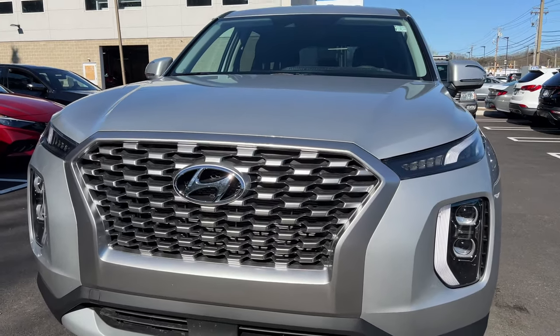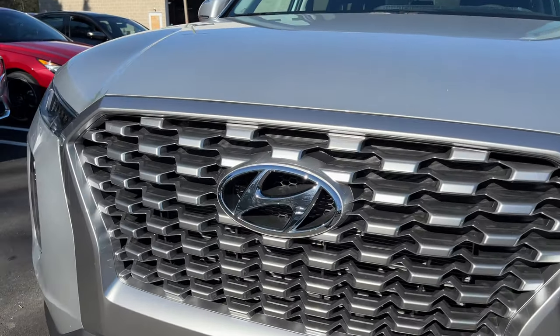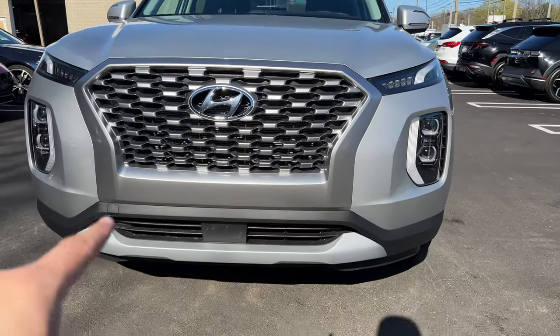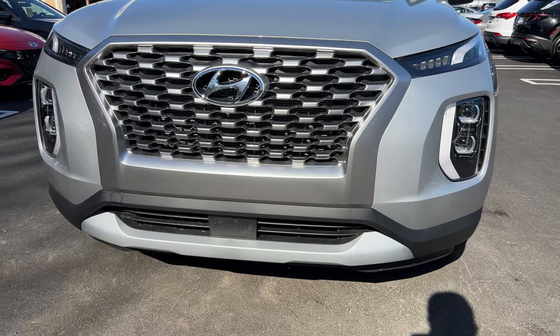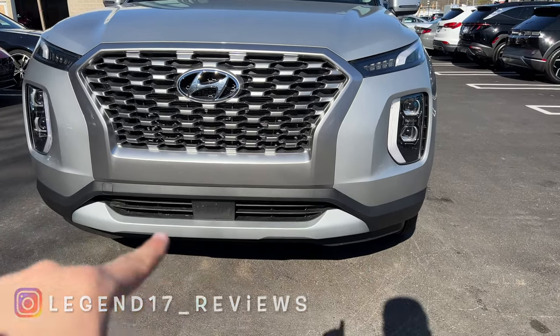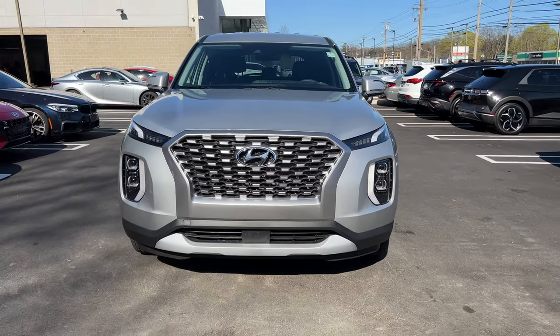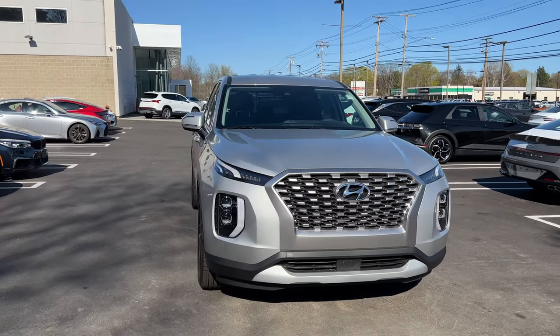For thirty-seven thousand dollars and a base trim, the grille has a nice look finished in brushed aluminum. The Hyundai badge is large and finished in chrome. In the bottom there is a functional lower grille and a sensor for the braking assist, with some flat black and brushed aluminum accents. Overall the front design looks pretty good.